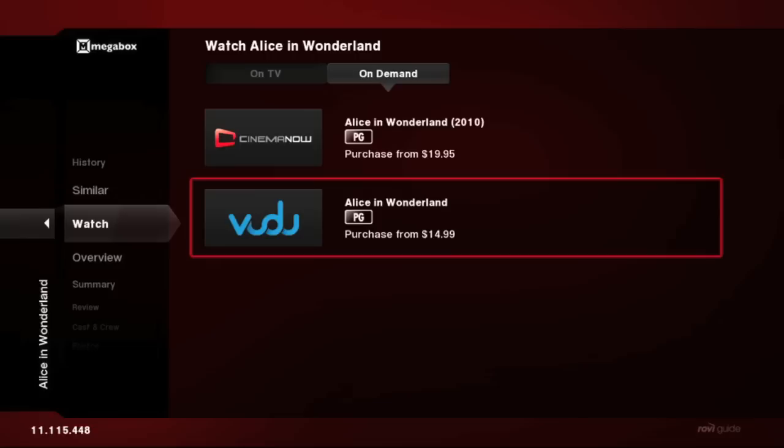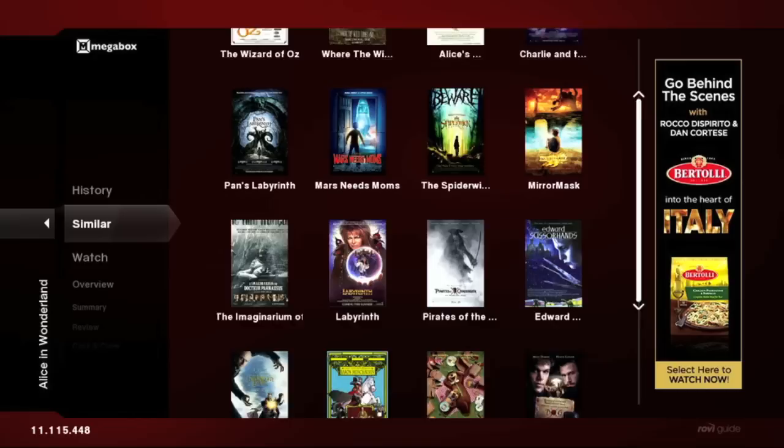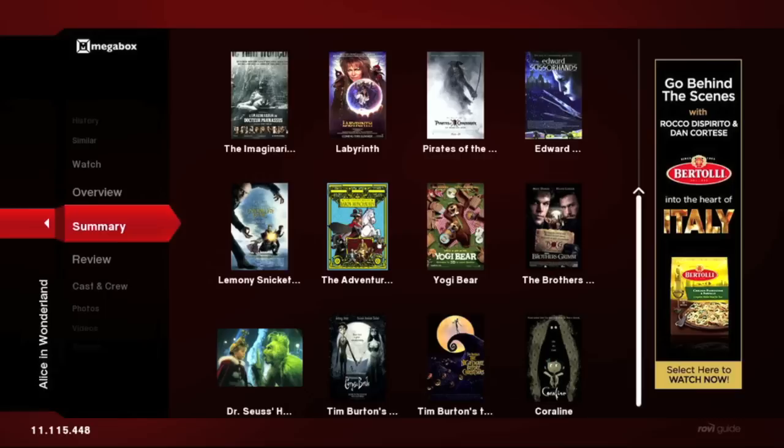The watch panel gives you all of your viewing options. You can see here that Alice in Wonderland is available for purchase through either the CinemaNow or Vudu services. Here's where we get into the Six Degrees experience — it's a concept that says you can use the data behind content to discover new content. For example, we can see similar films to Alice in Wonderland here.